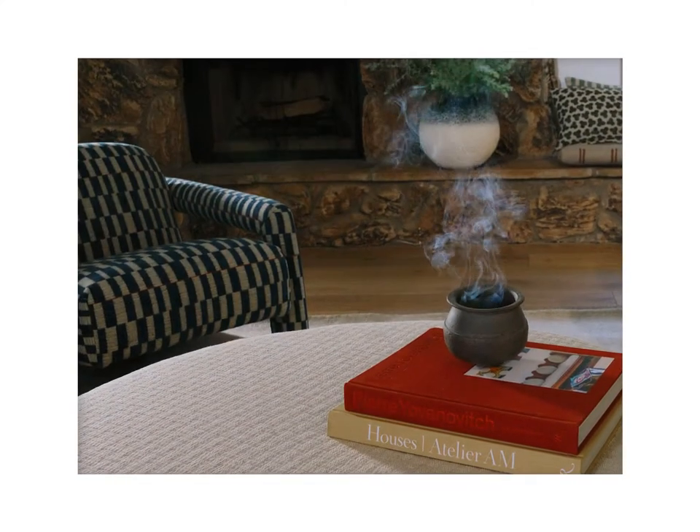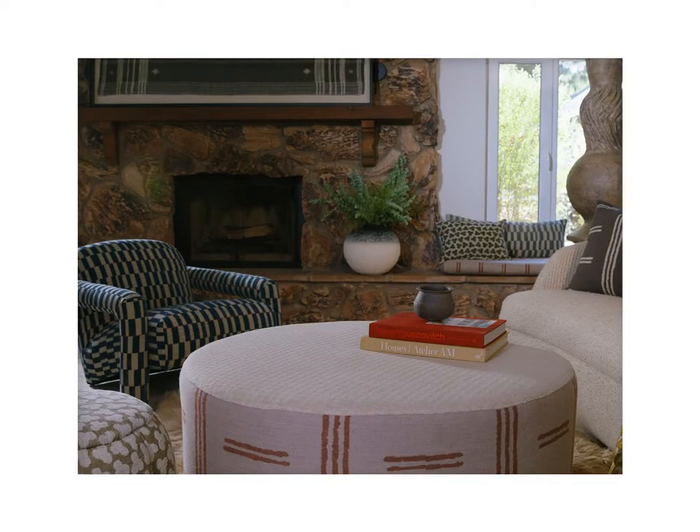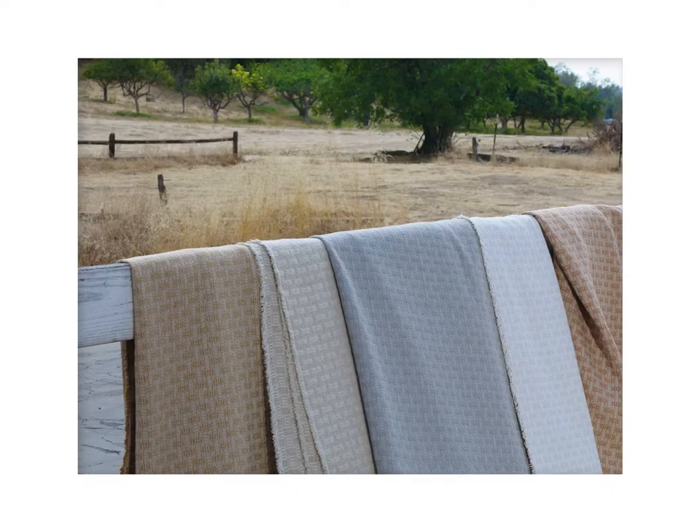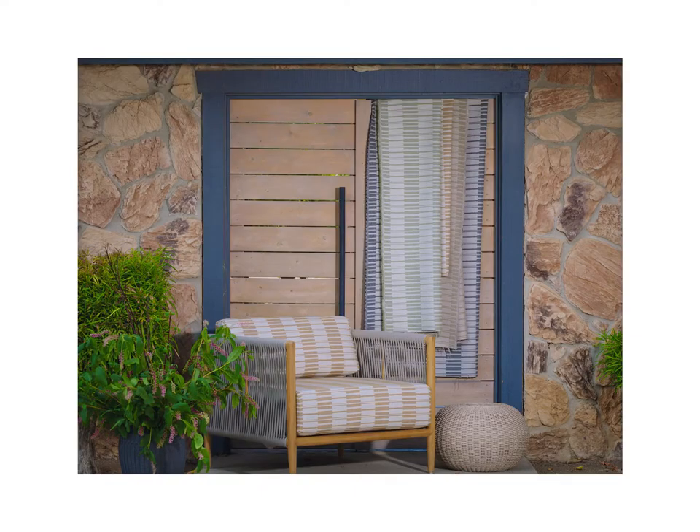Here we celebrate the culture of the ancient Egyptians, but in the process we are gifted our own opportunity to create, adorn, celebrate, and commune. We invite you to enjoy our Fall 2022 collection, Dynasty.